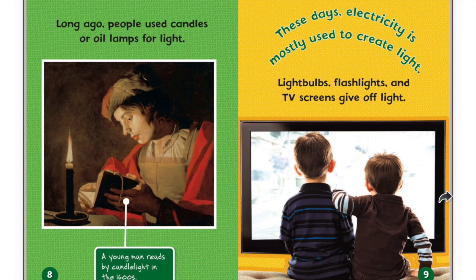These days, electricity is mostly used to create light. Light bulbs, flashlights, and TV screens give off light.